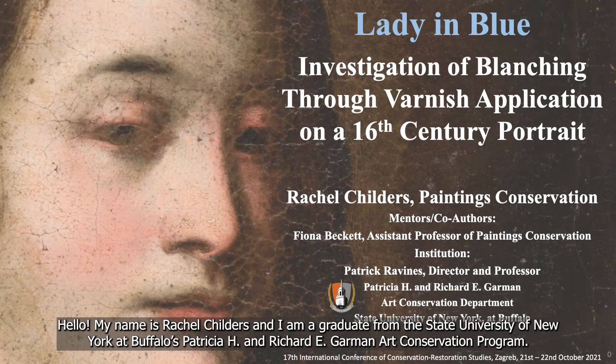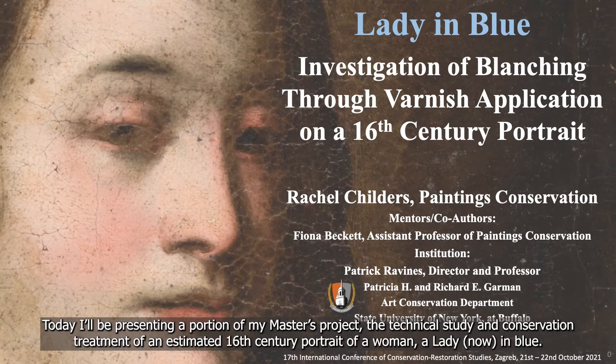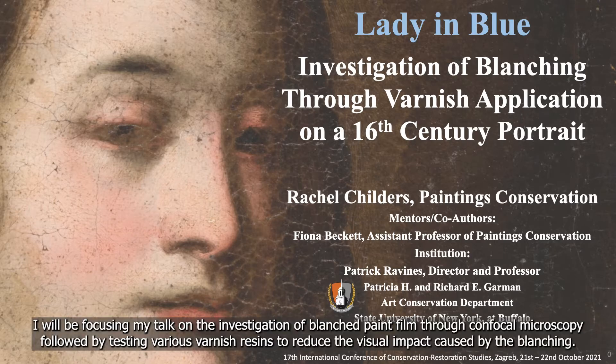Hello, my name is Rachel Childers and I'm a graduate from the State University of New York at Buffalo's Patricia H. and Richard E. Garman Art Conservation Department. Today I'll be presenting a portion of my master's project, the technical study and conservation treatment of an estimated 16th century portrait of a woman, a lady now in blue. I'll be focusing my talk on the investigation of blanched paint film through confocal microscopy, followed by testing various varnish resins to reduce the visual impact caused by the blanching.